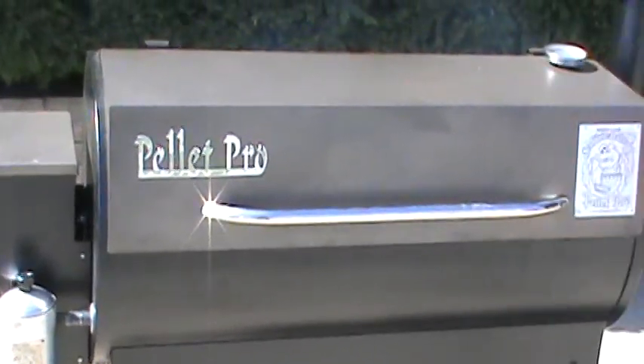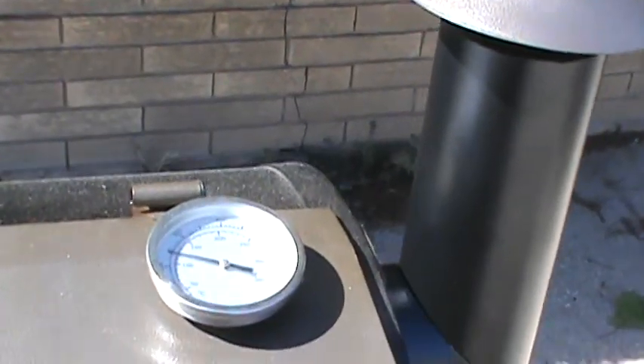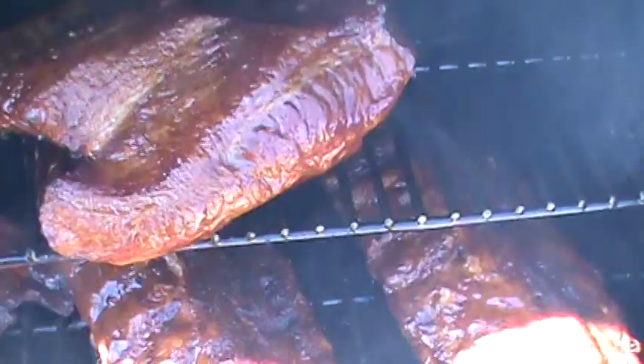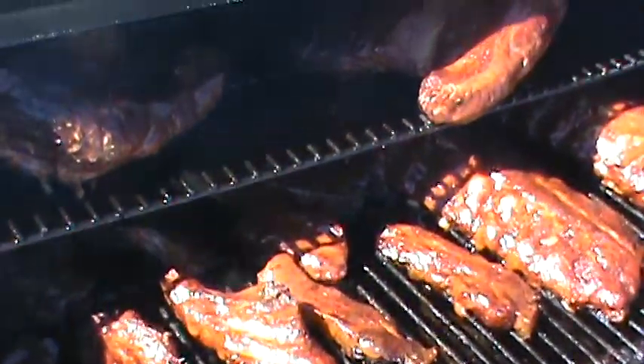Okay, we got the ribs, everything is looking good. Let's take a look on the inside here. It stayed at 250 all afternoon, all day. Yeah, look at that — that's what I call some barbecue.